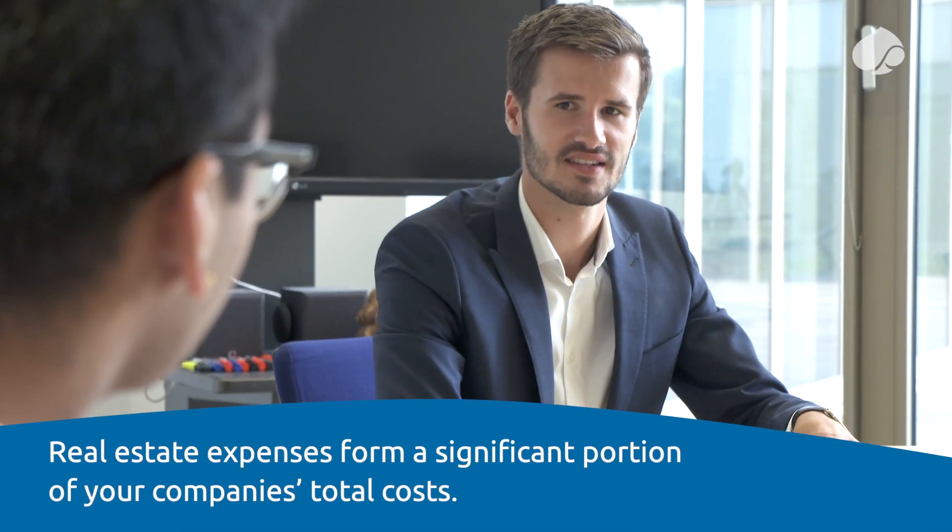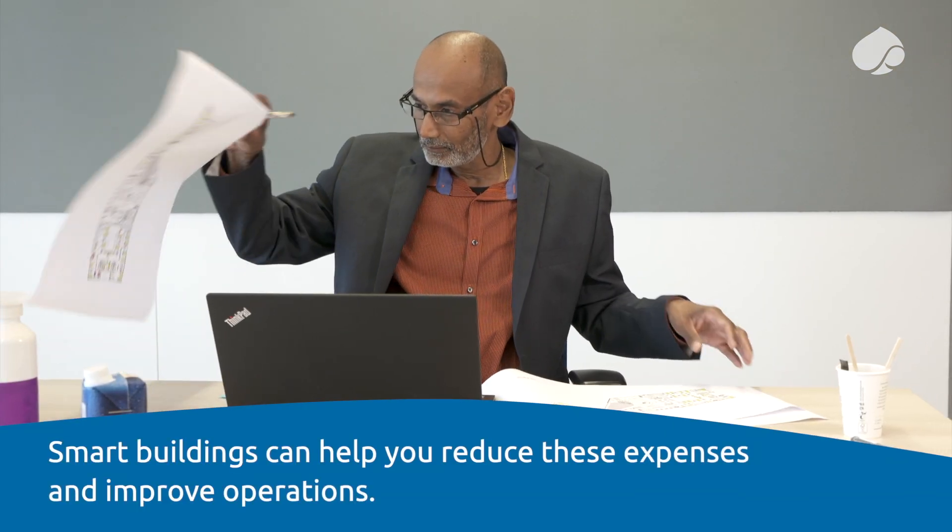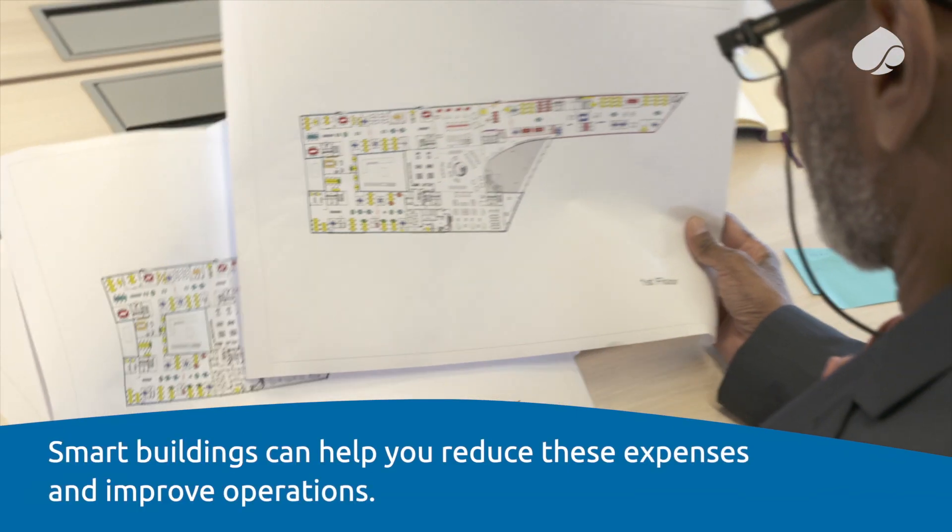Real estate expenses form a significant portion of your company's total costs. Smart buildings can help you reduce these expenses and improve operations.